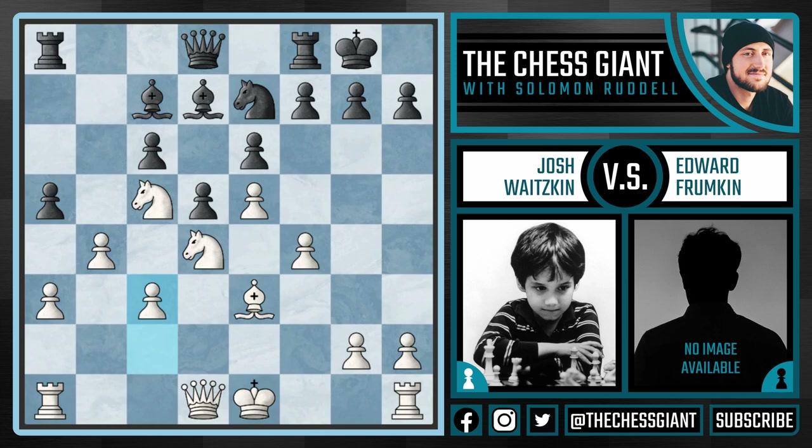After c3, Frumpkin sees a nice hole on c4 — a square that cannot be attacked by any pawn. So he starts to maneuver his knight: the idea being Nc8, Nb6, and Nc4. So he starts with Nc8. This is a nice idea by Frumpkin, trying to improve the position of his pieces. But as we see, it just gives Josh too much time to launch a kingside attack. Josh plays castles — just a nice developing move bettering the position. Nb6.